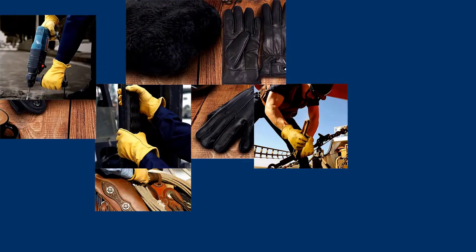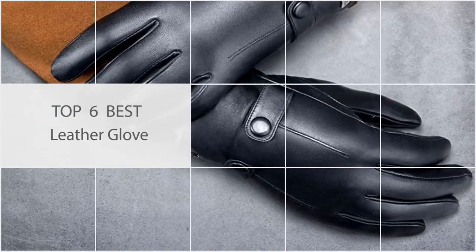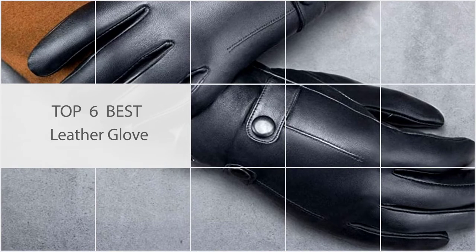If you're looking for the best leather gloves, we've got you covered in this review. We're covering six excellent options, each with distinct features. Let's take a look.